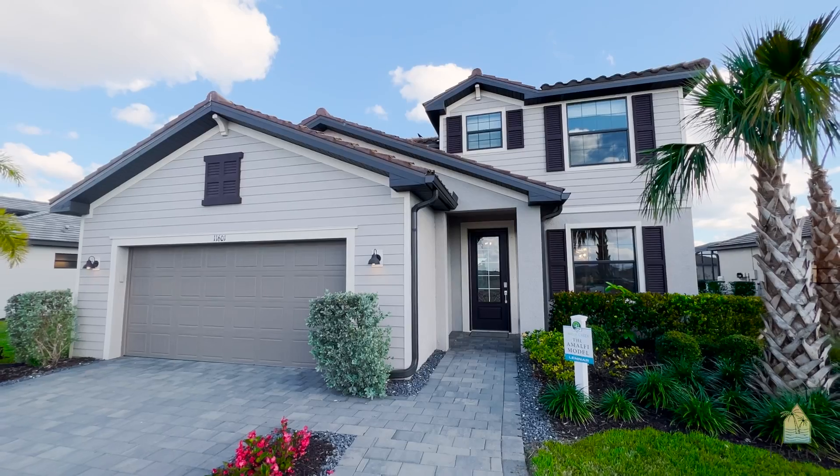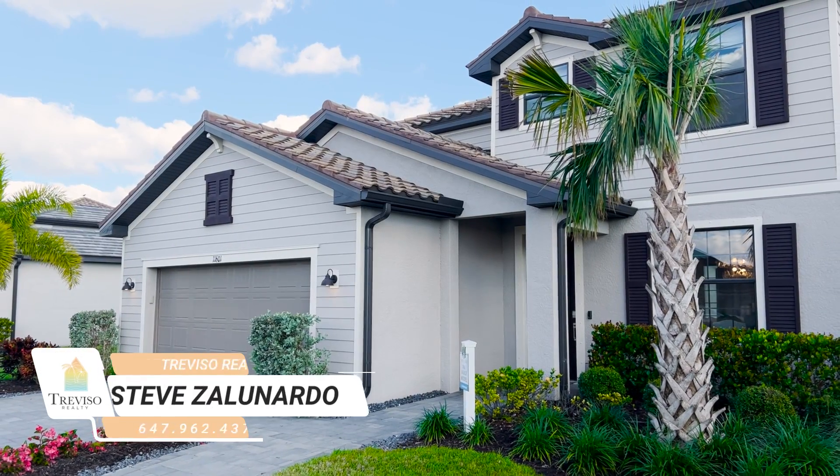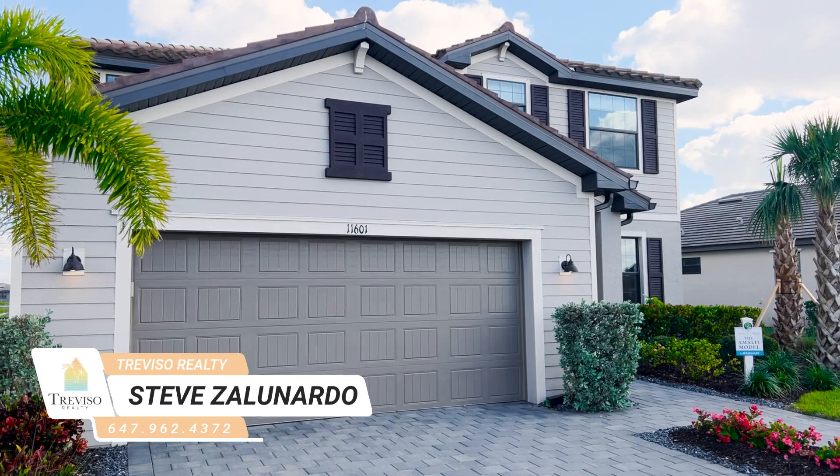If you're interested in any real estate here in Southwest Florida, please give us a call. We're stationed out here, dealing from Cape all the way to Naples. If you have any questions with real estate, reach out at 647-962-4372. Have a great day. Ciao.